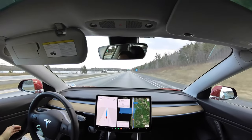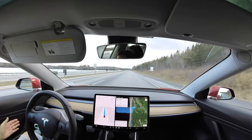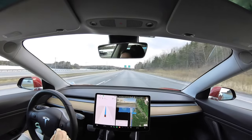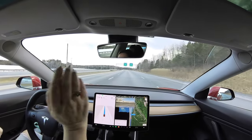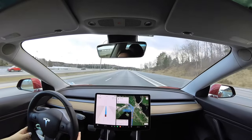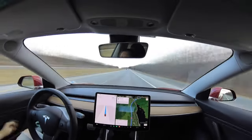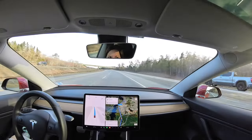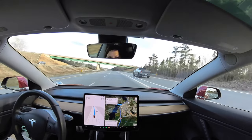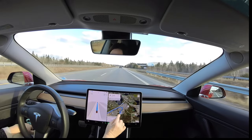Alright guys, we are navigating to Costco in Dartmouth. We're on the highway - we're at the fork here, Halifax-Dartmouth or Halifax-Bedford-Sackville - and the blinker was on and the car maneuvered. This is where we're going to come off the ramp here.